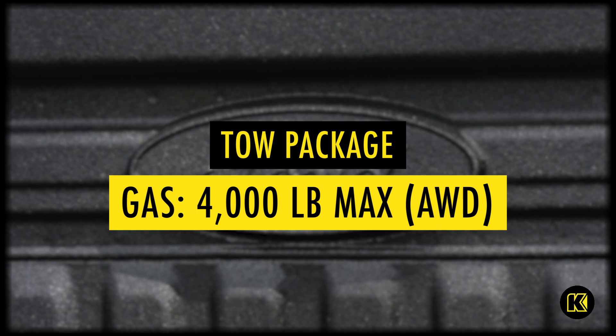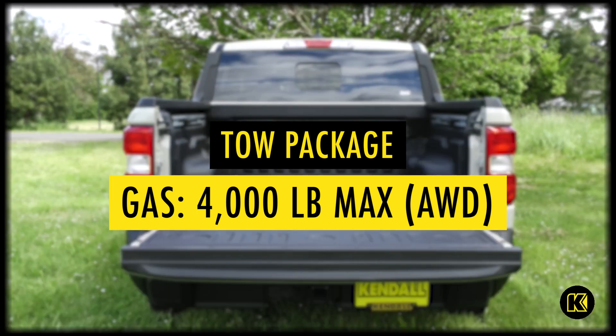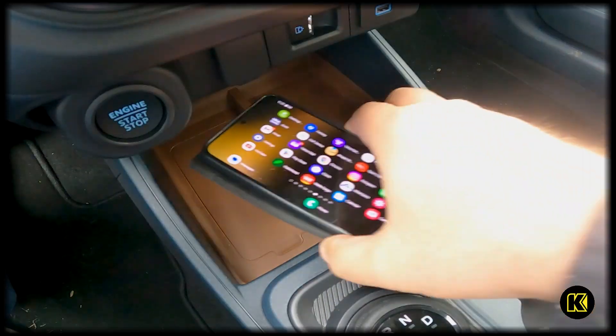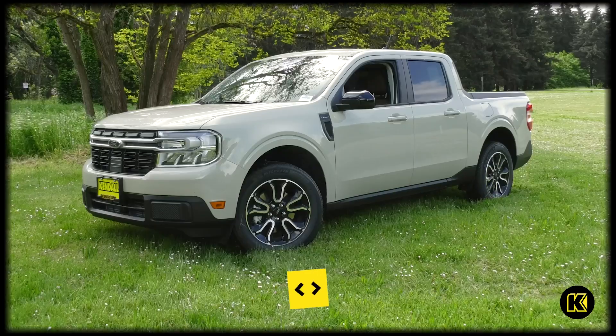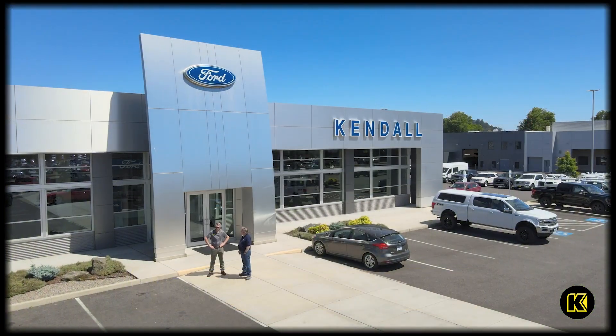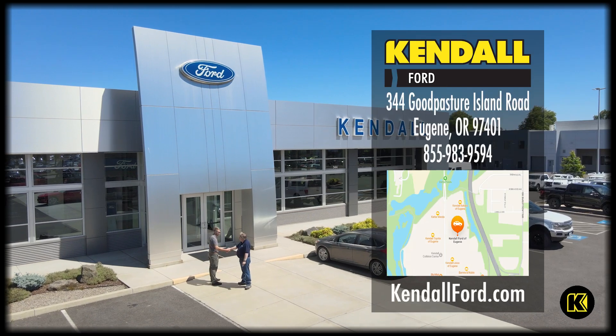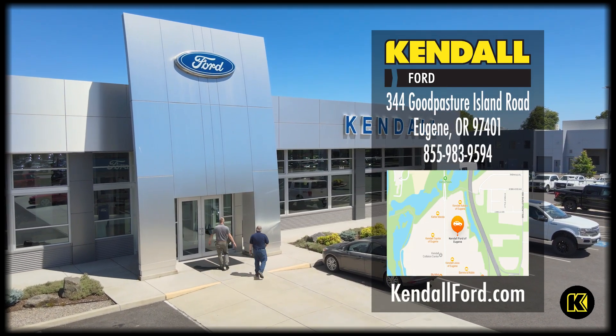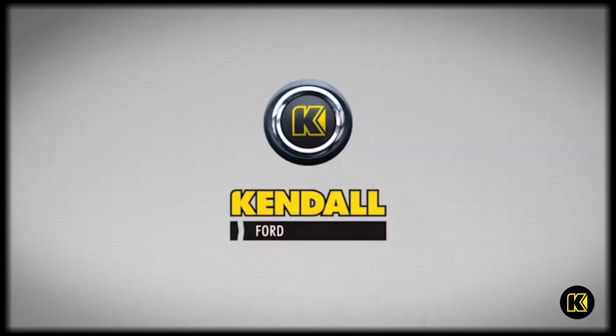The EcoBoost 2.0 — you can actually get a max tow package. It can tow up to 4,000 pounds and that one's all-wheel drive. The price of the vehicle is just unparalleled — base models start at $23,800 and then from there you go up to around $37,000 with almost all the options. For more information, feel free to subscribe to this channel or visit us at our showroom on Goodpasture Island Road, or visit our website at kendalford.com. Kendall — let's start something great.